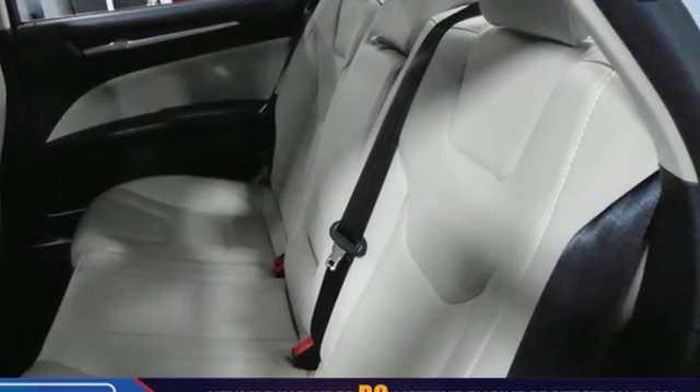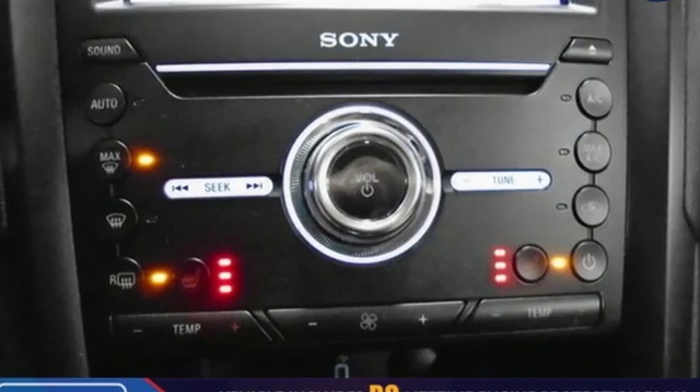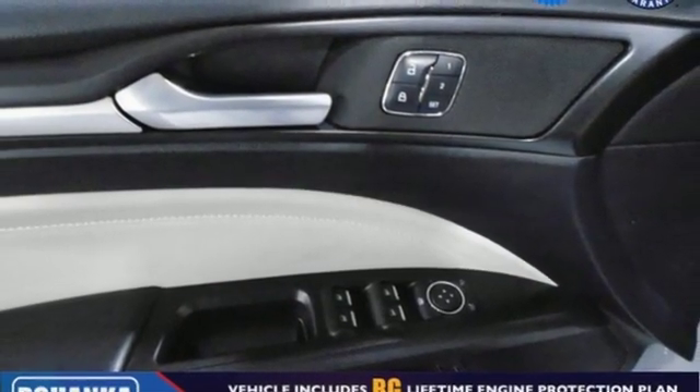Streaming audio, power heated mirrors, front heated leather bucket seats, configurable instrument gauges, doors and push button start proximity key, dual zone climate control, continuously variable automatic transmission.